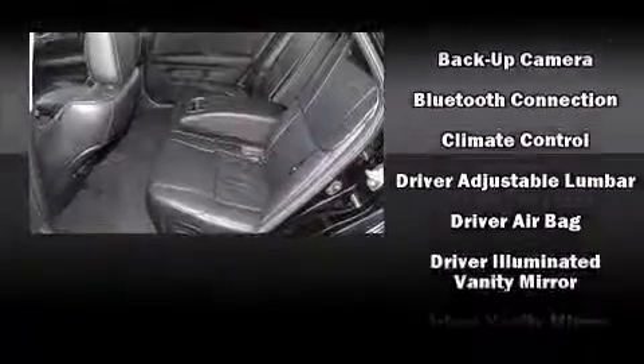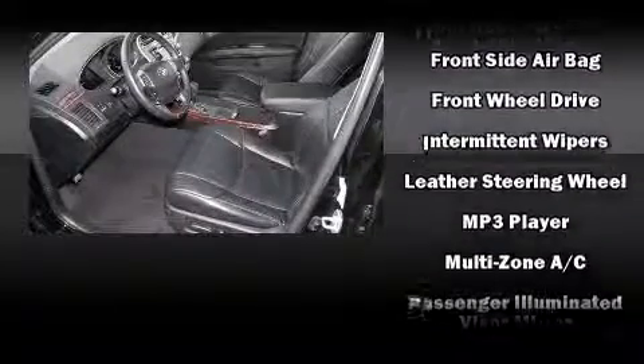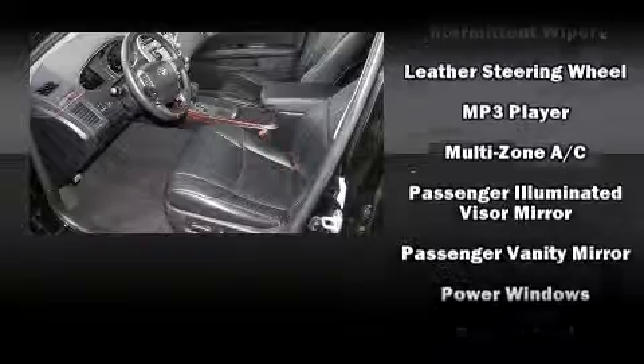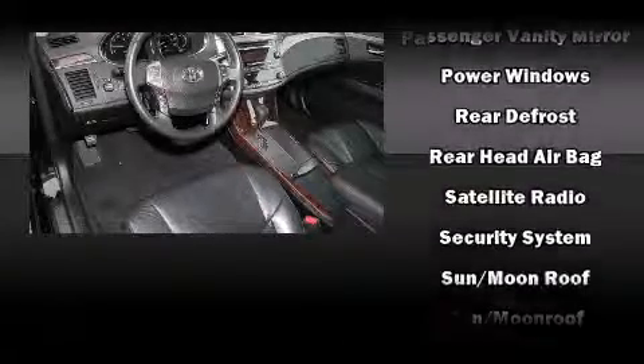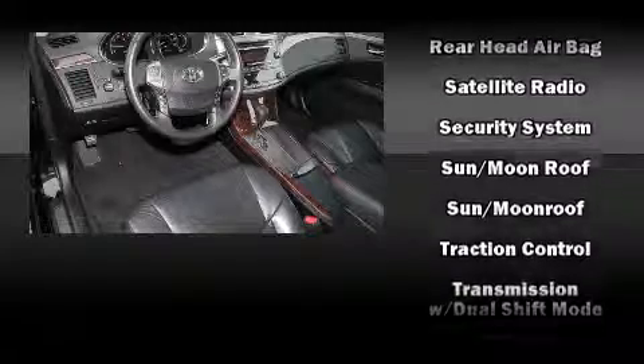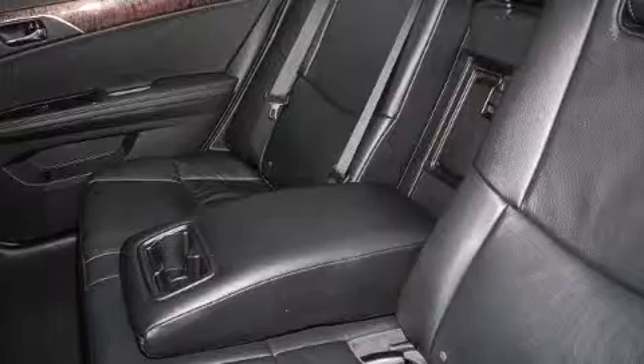Toyota also prioritized safety and security by including dual front impact airbags, front side impact airbags, traction control, anti-whiplash front head restraints, a panic alarm, and four-wheel disc brakes with ABS. Electronic stability control ensures solid grip atop the road surface, no matter how challenging the driving conditions.